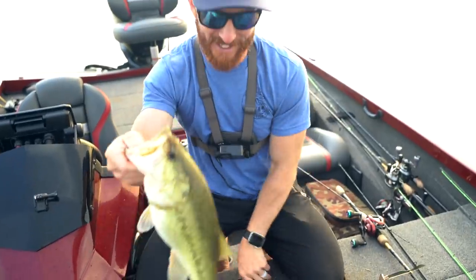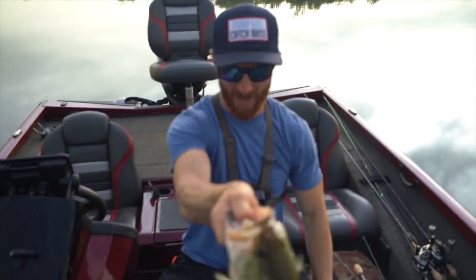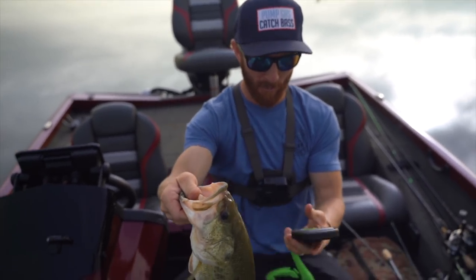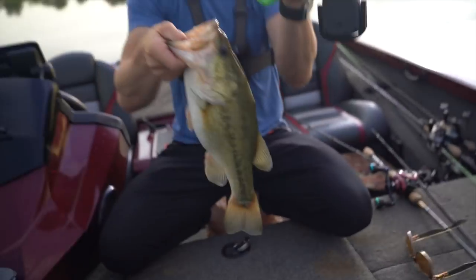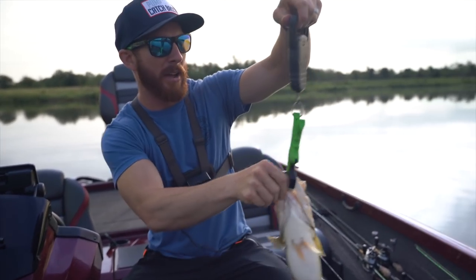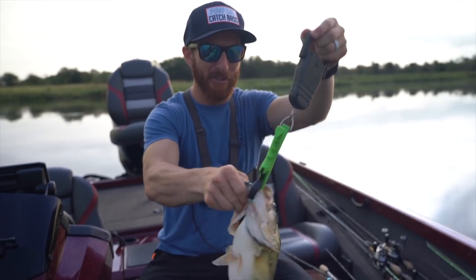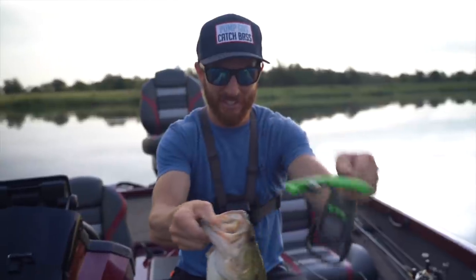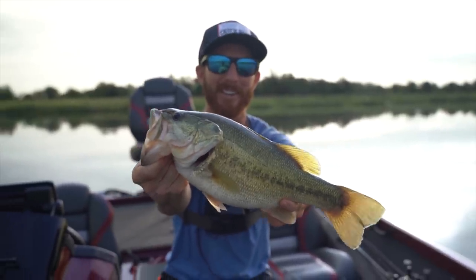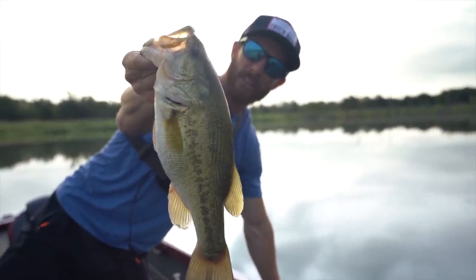It has no length but it is so fat - literally the shape of a football. I'm putting it on the scale. This bass is two pounds fifteen ounces - an ounce shy of a three pounder. This thing is so short for that weight. Imagine if we catch like a 25-inch fish here - it's gonna be like 14 pounds or something. First nice fish out of this Austin private water fishing location.